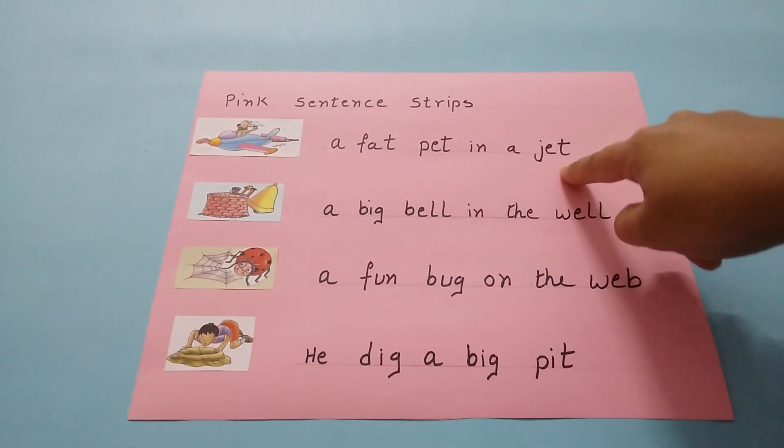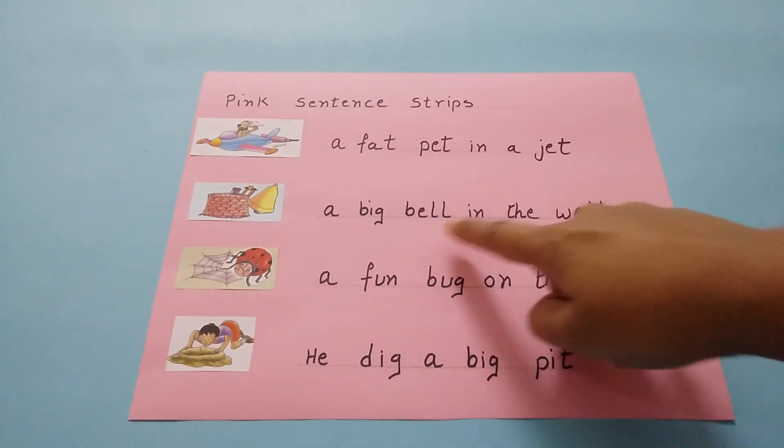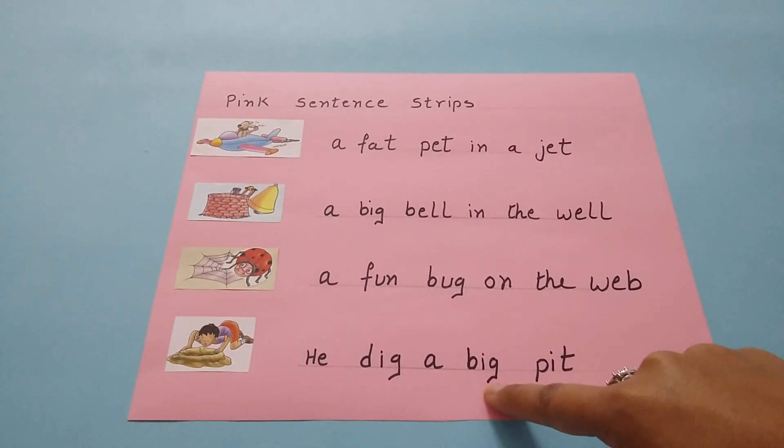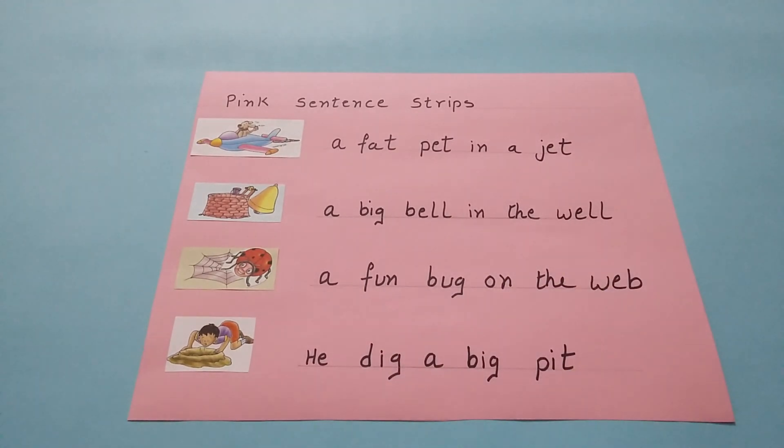The CVC words used are: pet, jet, big, bell, well, fun, bug, web, big, pit, dig. These are three letter CVC words and it's an exercise of pink level.